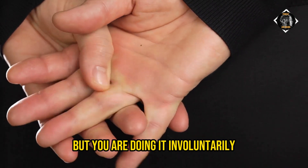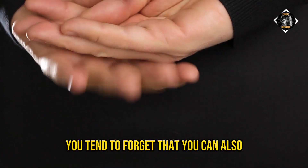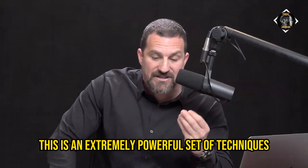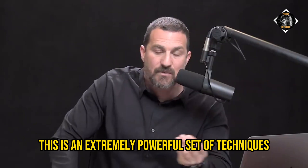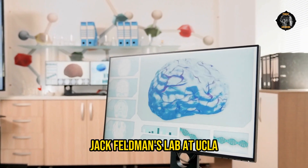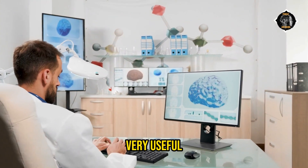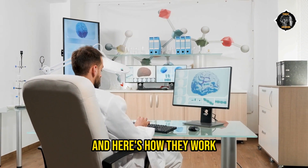It turns out you're all doing this all the time, but involuntarily. And when you're stressed, you tend to forget that you can also activate these systems voluntarily. This is an extremely powerful set of techniques that we know from scientific studies being done in my lab, Jack Feldman's lab at UCLA, and others — that are very, very useful for reducing your stress response in real time.